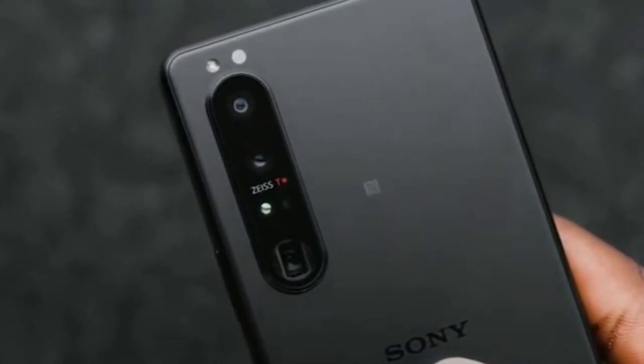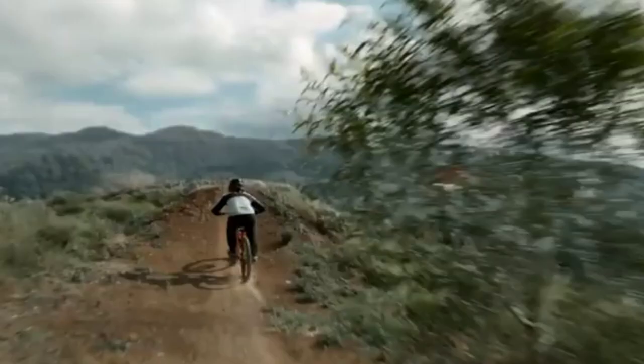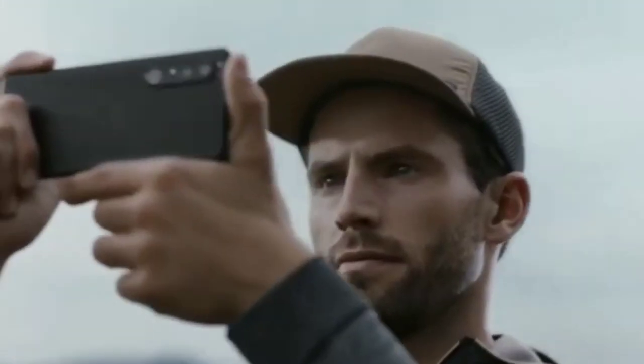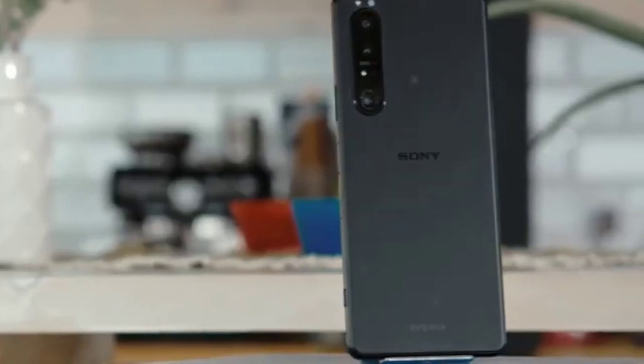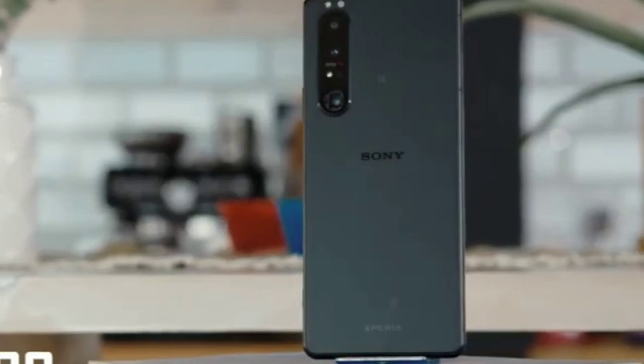Beyond the cameras, the Sony Xperia 1 is your typical premium and expensive Android phone. Though its big battery and clean Android experience may endear it to some, its cameras are its real selling point.